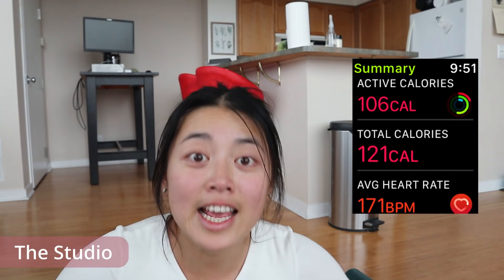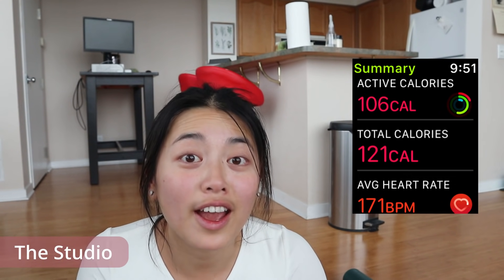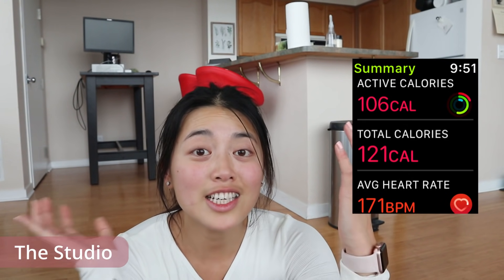That was intense but so fun! The calorie count: 106 active calories for a 15-minute dance workout! That is 36 calories higher than the average I burn during a regular 15-minute HIIT workout. So if you want a cardio burn, skip the HIIT workouts and do this one by The Studio.